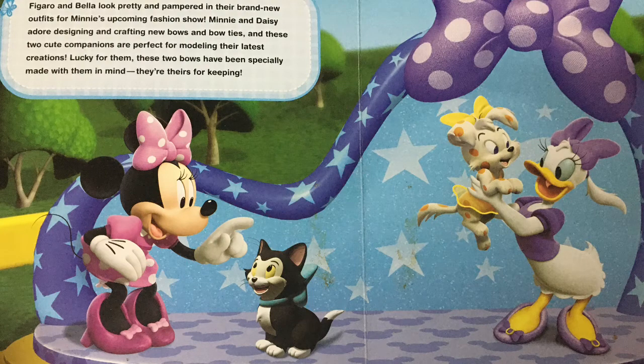Figaro and Bella look pretty and pampered in their brand new outfits for Minnie's upcoming fashion show. Minnie and Daisy adore designing and crafting new bows and bow ties, and these two cute companions are perfect for modeling their latest creation. Lucky for them, these two bows have been specially made with them in mind. They are theirs for keeping.